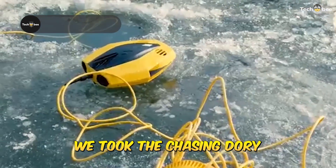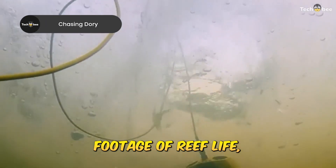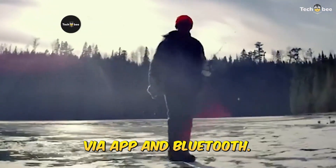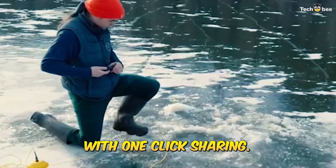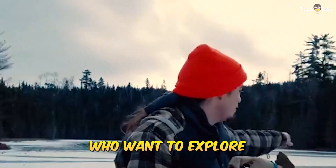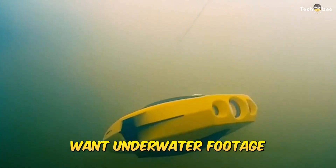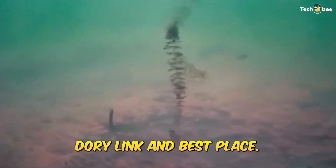This one's tiny but mighty. We took the Chasing Dory on a snorkeling trip and used it to capture 1080p footage of reef life, all controlled via app and Bluetooth. It's lightweight, fits in a backpack, and offers real-time observation with one-click sharing. Perfect for casual divers, travelers, and families who want to explore without the boat. Want underwater footage without the gear overload? Hit the description for the Chasing Dory link and best price.